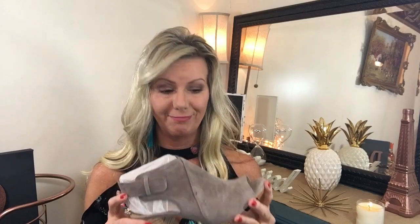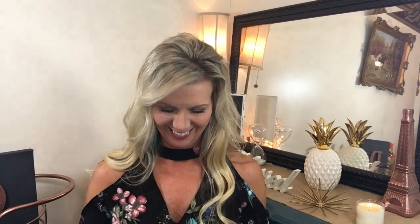How stinking cute are these? They are by Splendid. Oh, I think I'm in love. I'm in trouble — I'm in big trouble. These are so super cute. I can't wait to try these on. Let's see what else she sent me. I think I like Miss Aubrey.